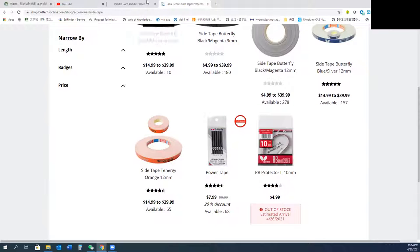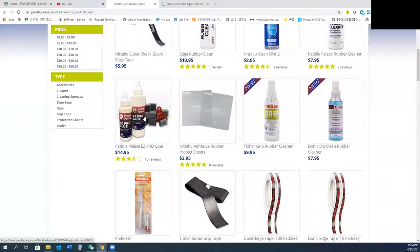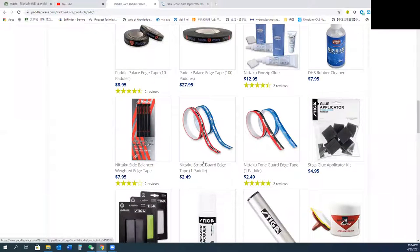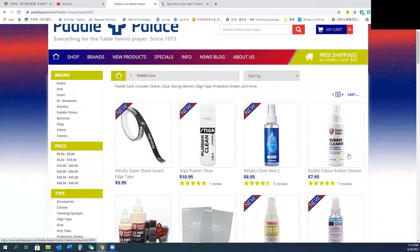Looking at the price — maybe $9.99 or $10. And this other one would be better, around $24.99. Or sometimes I want to buy glue. They have their own brand, which is much cheaper — $7.95.